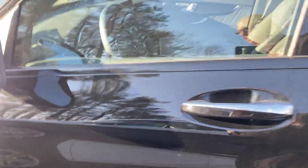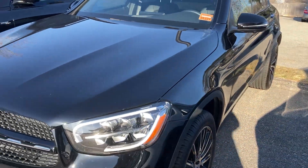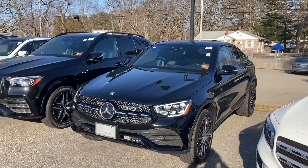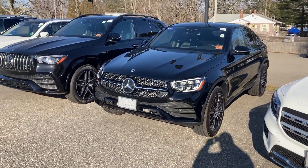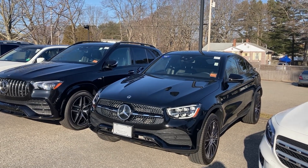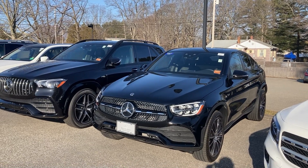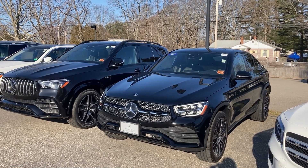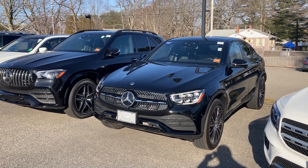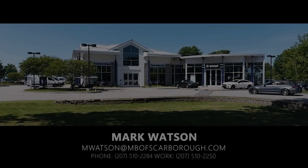They don't make as many of these as the standard GLC, so you don't see as many on the road — and it's a lot more fun. Look at how neat it sits. We've looked at a couple of cool vehicles — the G63 and now the GLC — both ready to go, both could make your day. You'd look like a million bucks in either one. Give me a call if you have any questions — Watson Mercedes-Benz of Scarborough, 207-510-2284. Thanks so much.